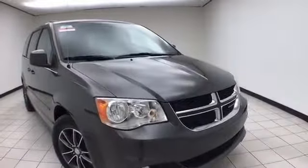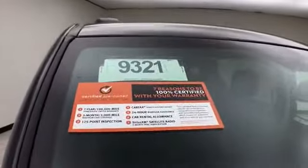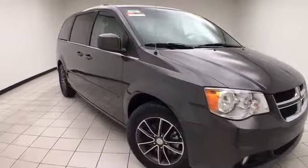This Grand Caravan has 18,000 miles and comes with a clean AutoCheck history report, in granite pearl color. To be Chrysler Group Certified, the vehicle goes through a very strict 125-point inspection, giving you the balance of a three-year, 36,000-mile bumper-to-bumper and a seven-year, 100,000-mile powertrain warranty.